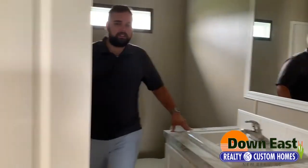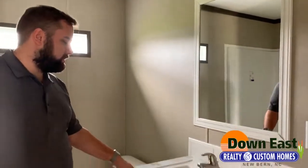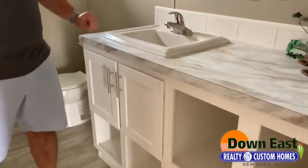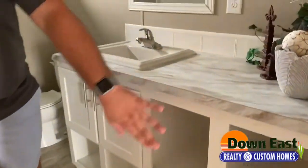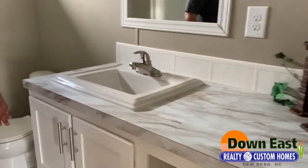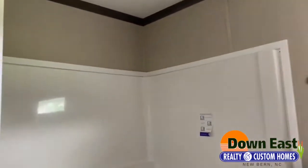Come on into the second bath. We do have a square porcelain sink here, a nickel finish on top, white cabinets underneath, and plenty of storage that runs all the way to the side of the wall, which makes it look really nice.